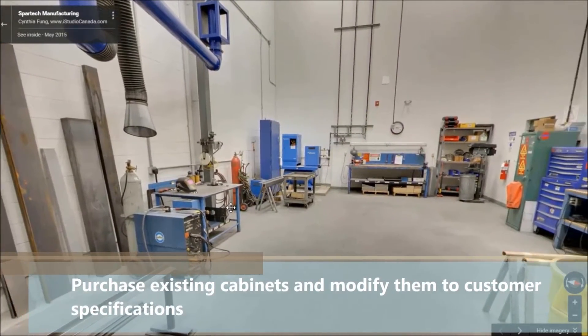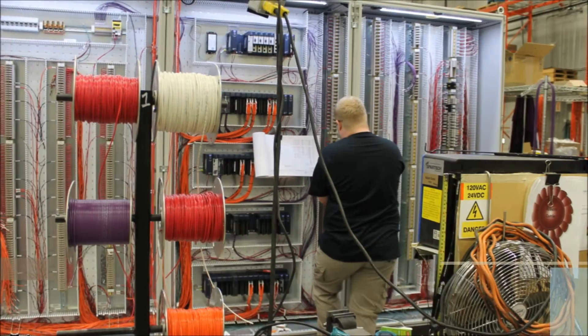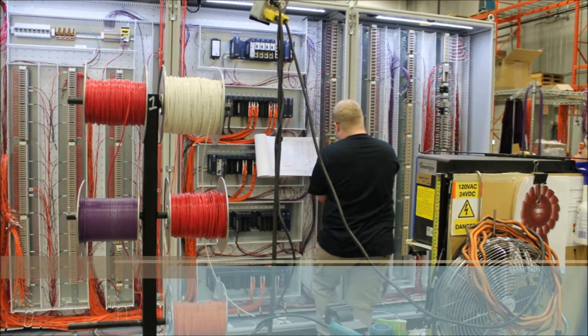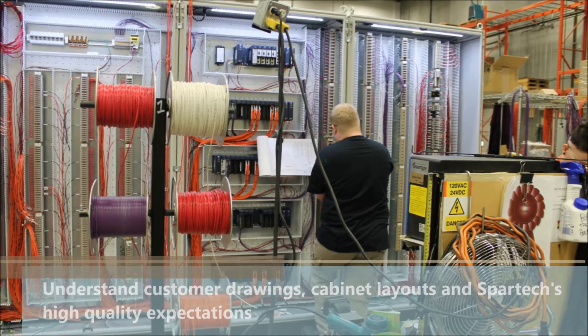Our metal shop is essential to our ability to reduce costs for our customers. We are able to purchase existing cabinets from known cabinet manufacturers and modify them to customer specifications. Regardless of background, all technicians working at Spartac go through a three-week bootcamp session. This enables our new technicians to understand customer drawings, cabinet layouts and Spartac's high-quality expectations.